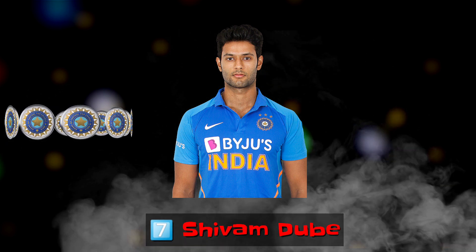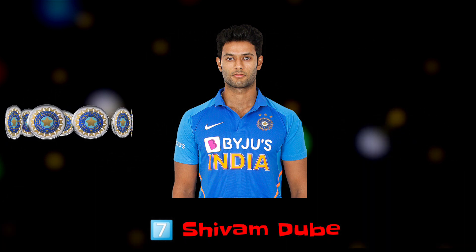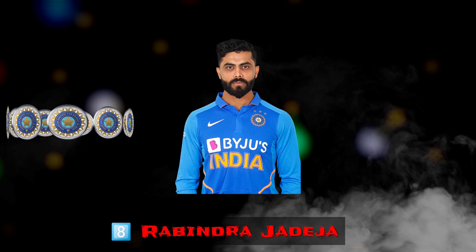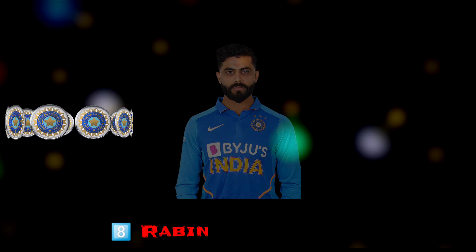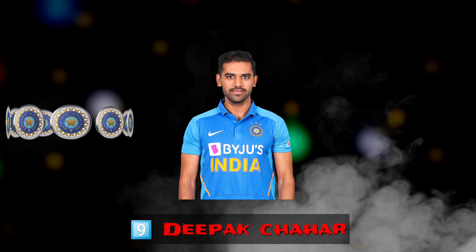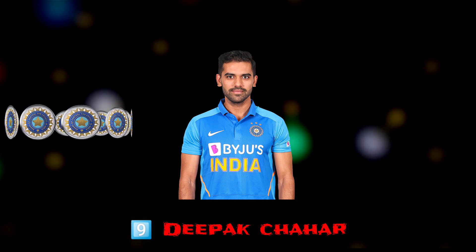Number 7 — Batting all-rounder Shivam Dube. Number 8 — All-rounder Ravindra Jadeja. Number 9 — Right-arm fast bowler Deepak Chahar.